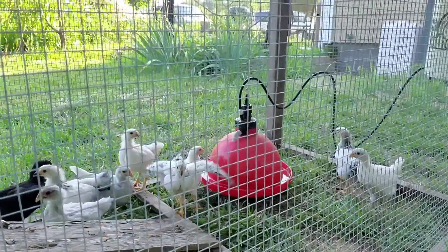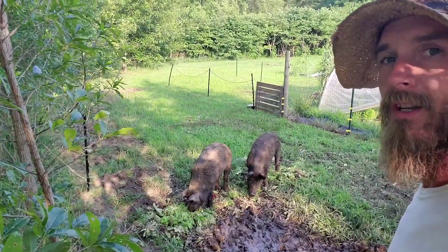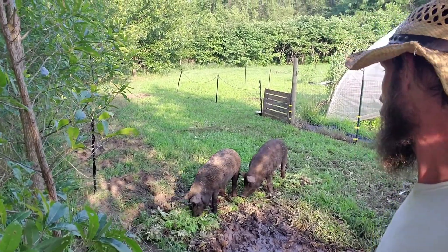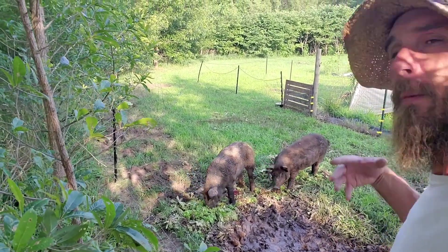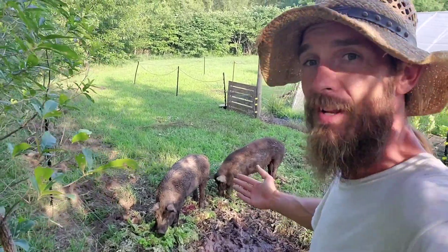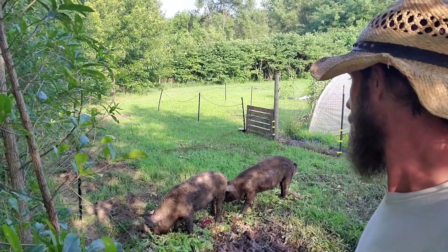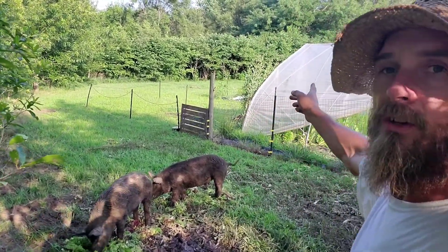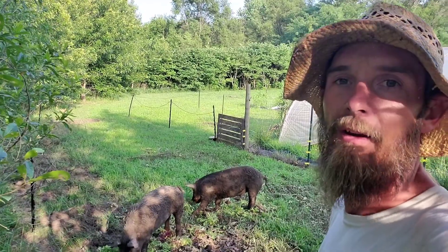Here's our other new addition — we got two mule foots, about 100 pounds each. As you can see behind me, they are my new farm recyclers. Anything we crop out, any excess crops, anything that just went too far and we lost it — we now have somewhere to put it as food for them. And eventually they will become food for us. Right now I've just got them in this small area, but I'm going to open it up and let them range all the way through this whole fenced area. They'll be very happy here on the farm.